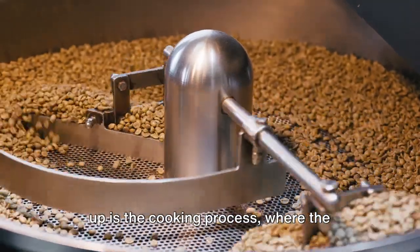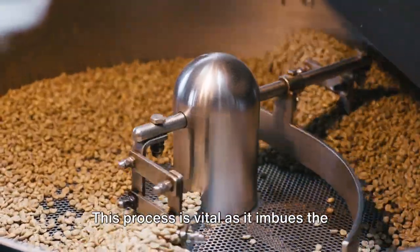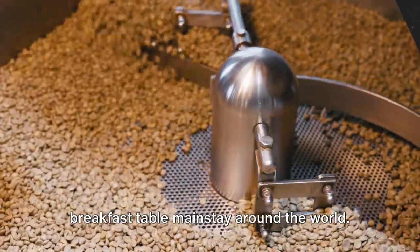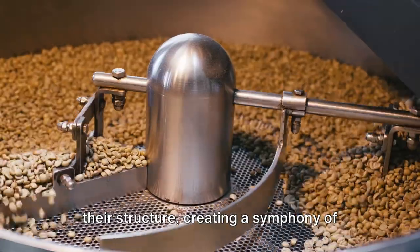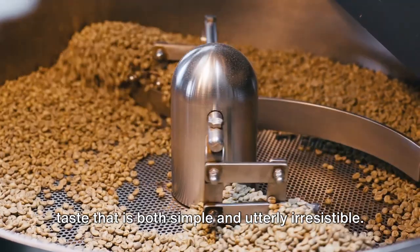Next up is the cooking process, where the kernels are mixed with sugar and salt. This process is vital as it imbues the kernels with that distinct, mouth-watering flavor that has made cornflakes a breakfast table mainstay around the world. The kernels are cooked slowly and gently, allowing the sugar and salt to permeate their structure, creating a symphony of taste that is both simple and utterly irresistible.